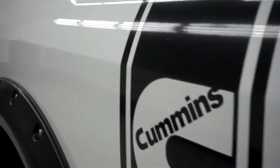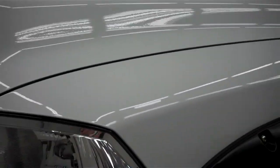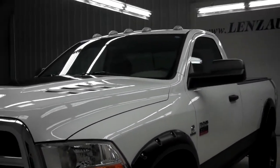We do these videos here at Lenz Truck Center so that if you live a distance away, you'll be able to see the vehicle inside and out before you make the trip here to see it in person. On the driver side of the vehicle, I do not see any dents or dings — it looks to be in great shape for a used 2010 truck.